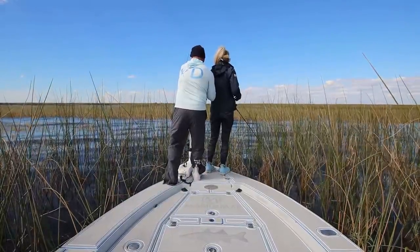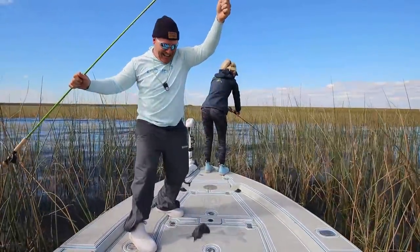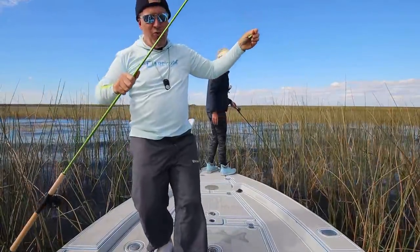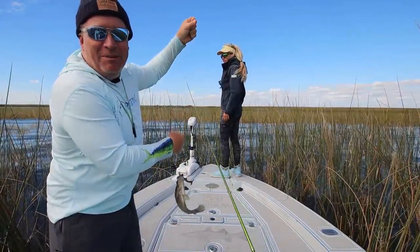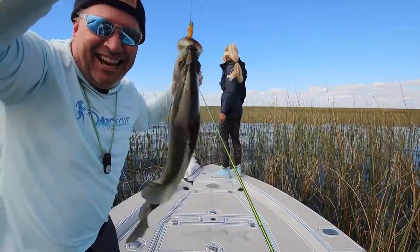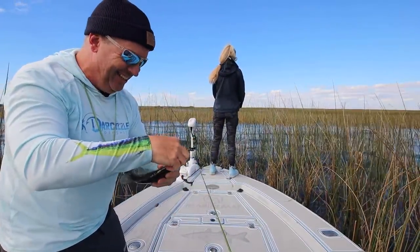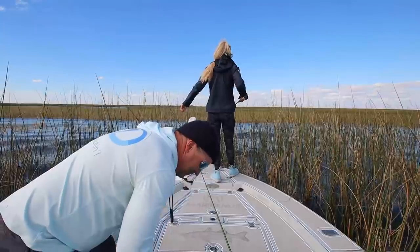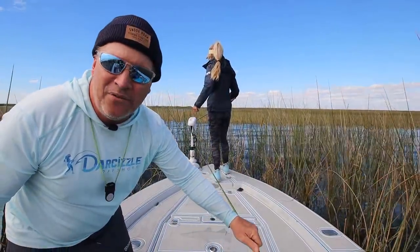I got one. Good job. Heck yeah. Did you see how it just came right off? Popped right off. I told you you'd know when you get the bite. I didn't want the filming, but the next cast, the next jig, I got another one. It's crazy how the fish are so keyed in on the lighter jigs. That was all the difference made — the weight of the jig. We went from 1/16th to 1/32nd.